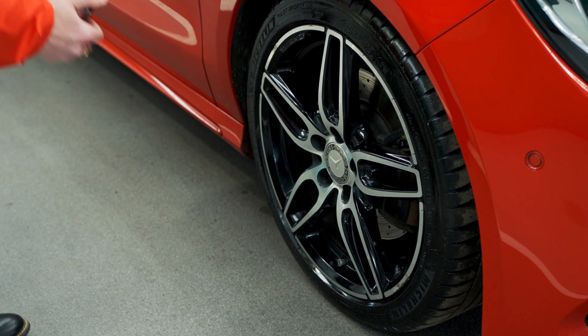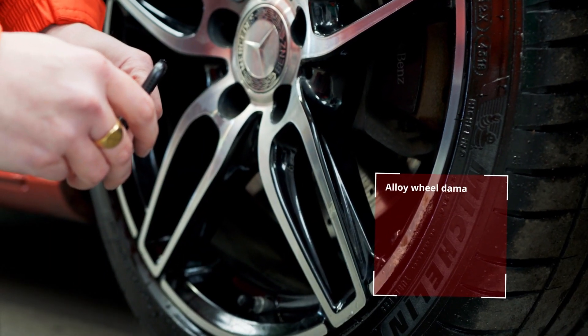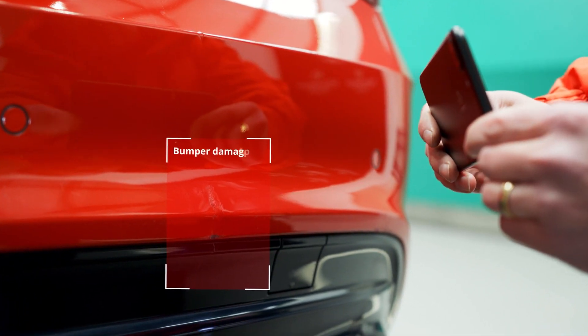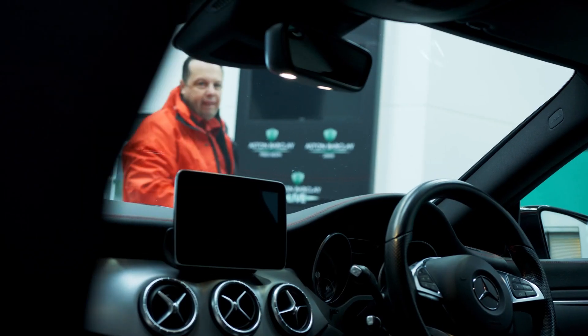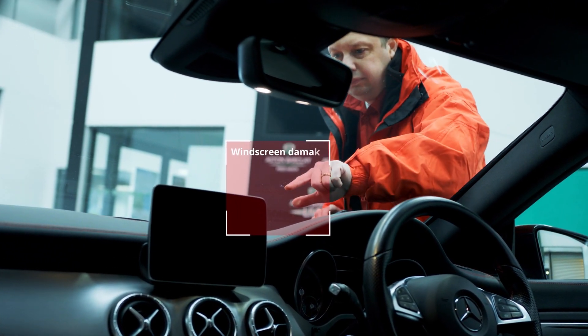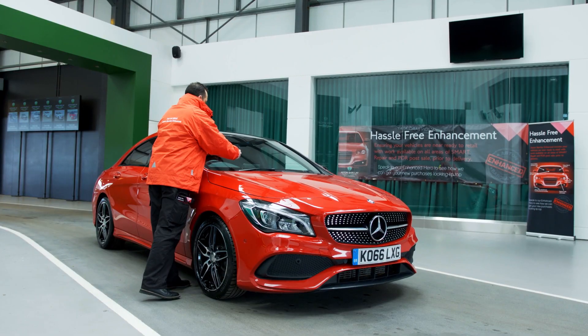Comprehensive vehicle damage is assessed by trained professionals. They will record damage to alloy wheels, bumper damage and scratches, as well as minor dents in panels and other areas of the vehicle's bodywork, along with windscreen chips or scratches.